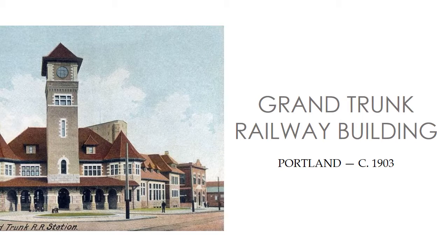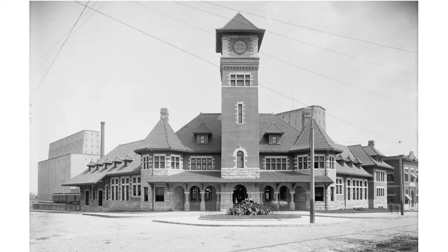For years, it stood alone at the corner of India and Commercial Streets — the all-but-forgotten Grand Trunk Railway Company building, constructed in 1903. Once an outbuilding for the sprawling 1901 Grand Trunk Railroad Station, the three-story company building was all that remained after the station complex was thoughtlessly demolished beginning in 1961.